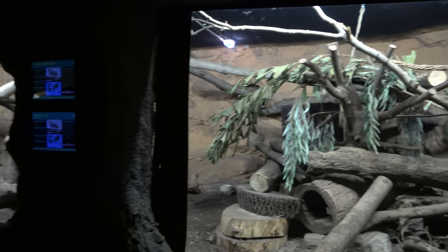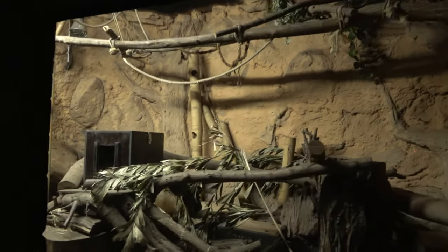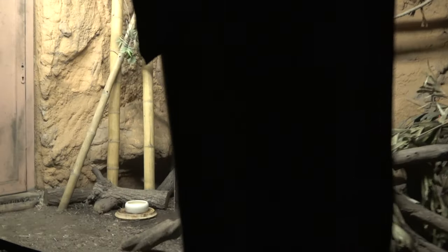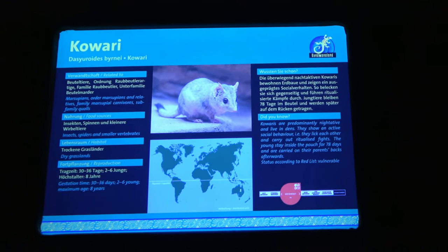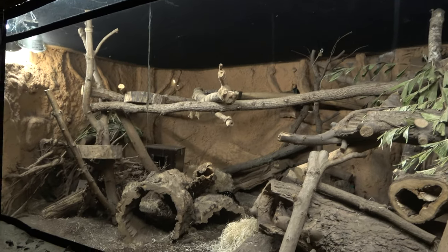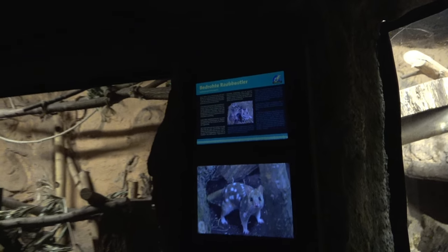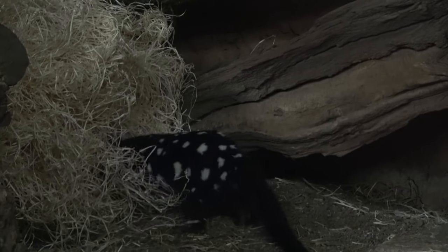The path takes you through a winding cave system, where there are multiple enclosures dotted along the way. These enclosures are home to eastern quolls, and there are also a few more enclosures that are home to kawaris. Eastern quoll coats can vary, with some being light grey with white spots, and others being black with white spots, like this quoll here.